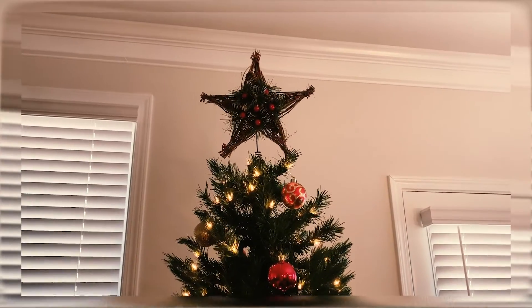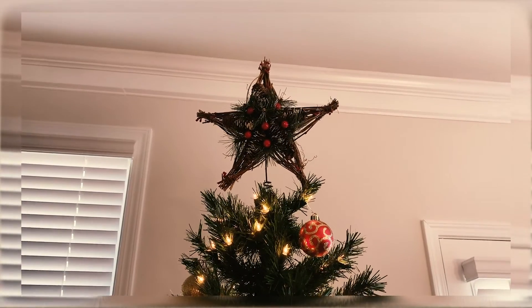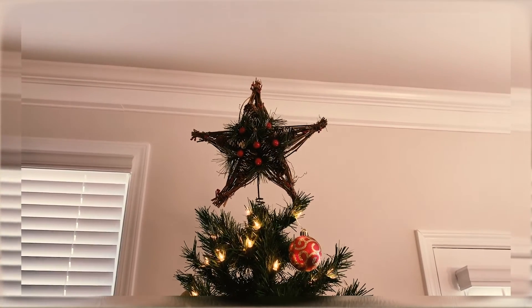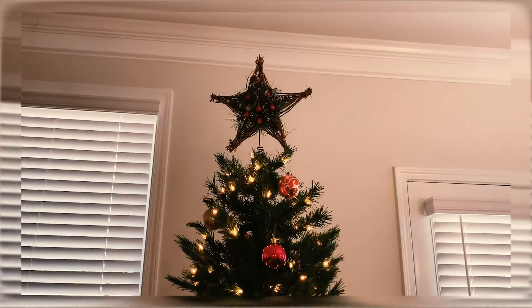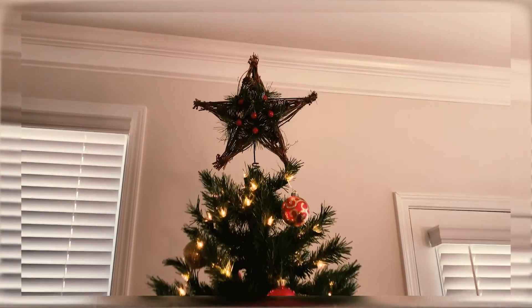Next from Hobby Lobby we got this tree topper. I really like it — I grew up having an angel on my tree and always wanted a star, so when we found this one Sonny and I both agreed on it instantly. I like how it has a very nature-y, outdoors-y look. It took us a little while to get it to balance on top of the tree, but I really like how it looks and I'm happy with our tree.